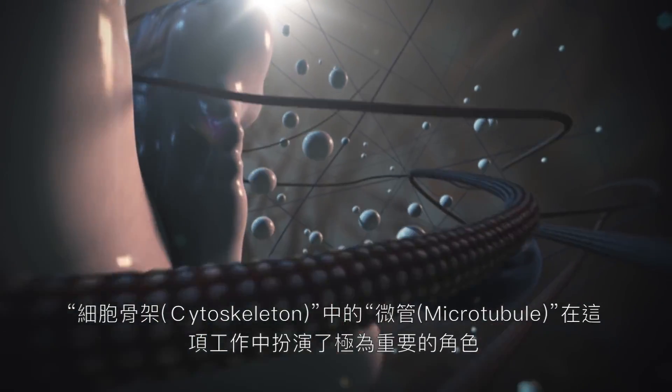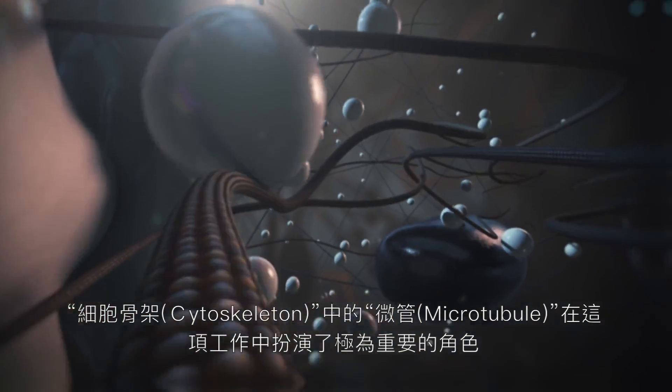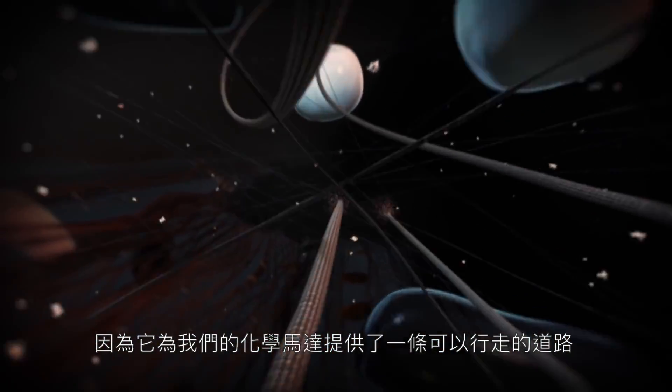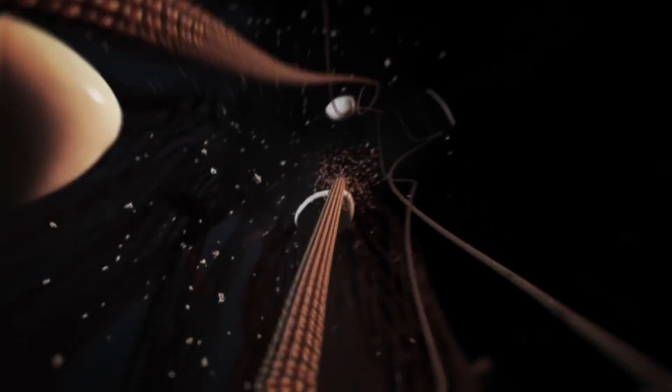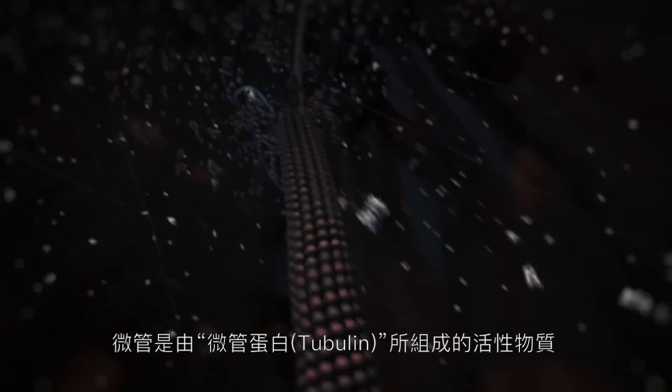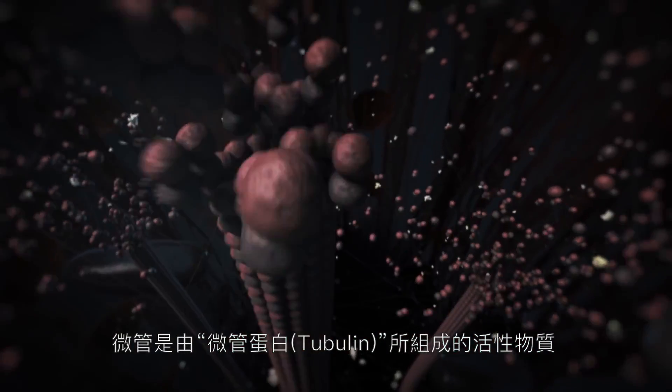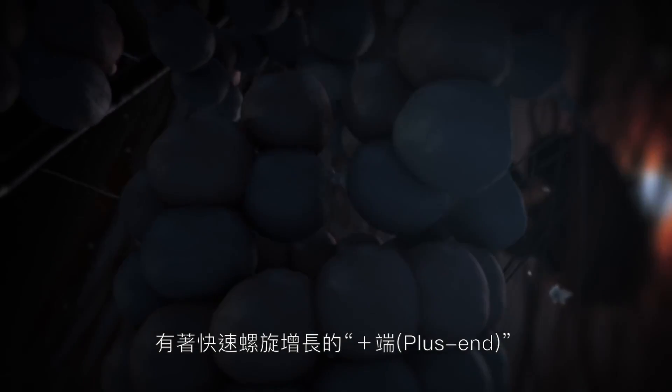The microtubule cytoskeleton is important for this polarized cargo transport since it provides the roads for molecular motors. Microtubules built up from tubulin subunits are dynamic structures, with a fast-growing and shrinking plus-end.